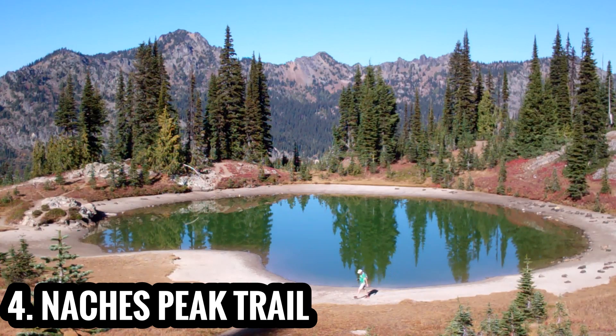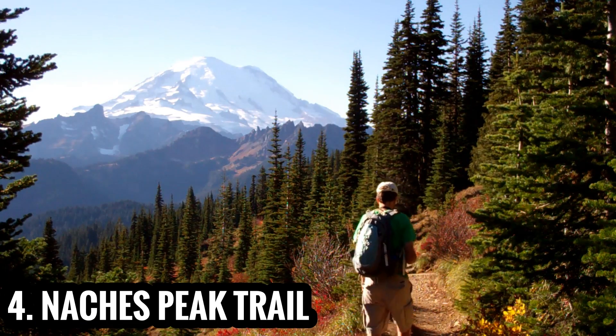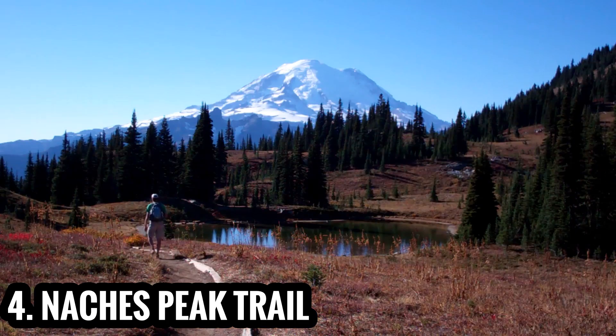You'll be hard-pressed to find another hike that rewards so little effort with such a spectacular payoff. Be sure to do the loop clockwise for stellar views of Mount Rainier.